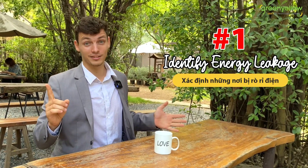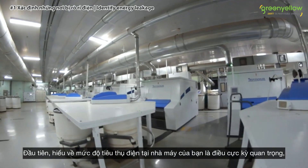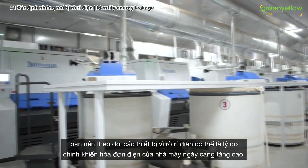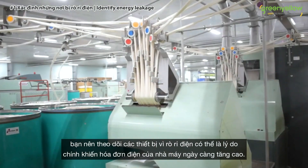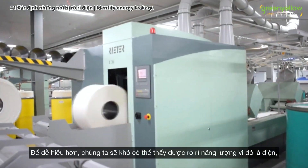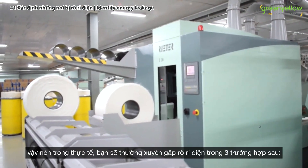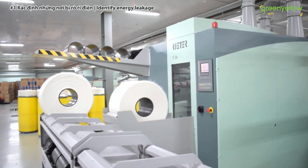First tip: identify the energy leakage. It's critically important that you understand the energy consumption within your factory. You have to break it down and keep track of equipment, because leakage is usually the major reason why your electricity bills keep going up. Energy leakage doesn't mean visible leakage — as it's electricity. In reality, you will often experience leakage in three areas.